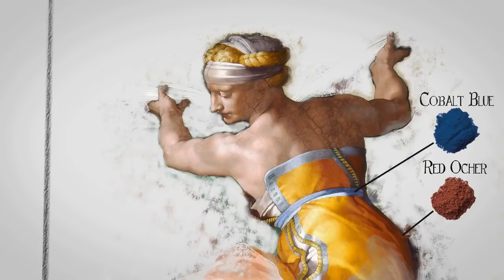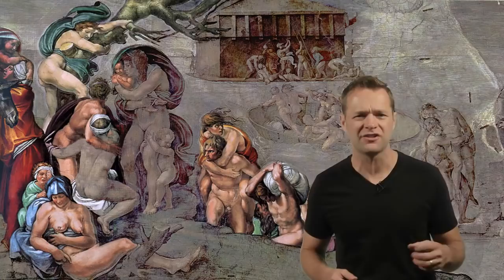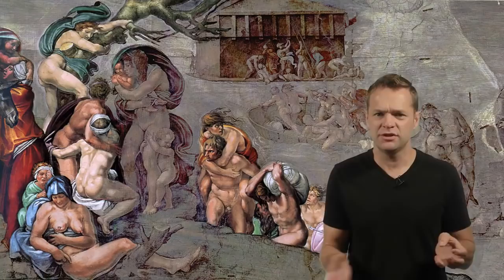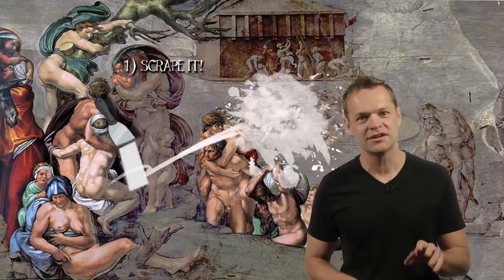Finally, Michelangelo is ready to begin. The first scene he tackles is the biblical story of the Flood. In perfect fashion, he runs into all types of problems. He had a lot of corrections, which meant he had to erase. Think erasing is easy on plaster? Nope. You had two options: one, scrape off the wet plaster before it dries; two, if it is already dry, grab the hammer and chisel. You have your work cut out for you.